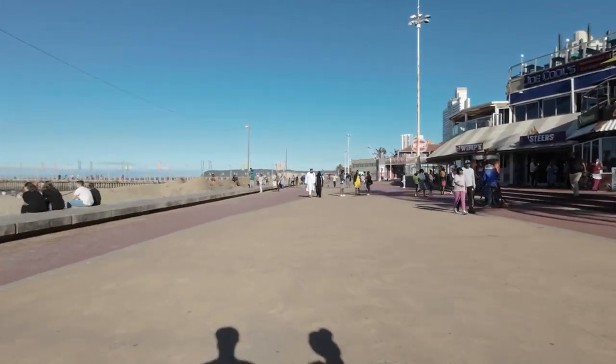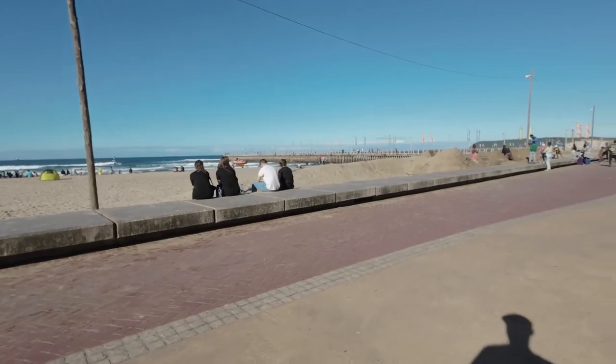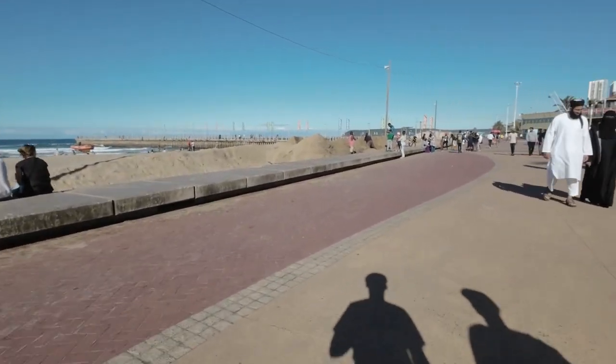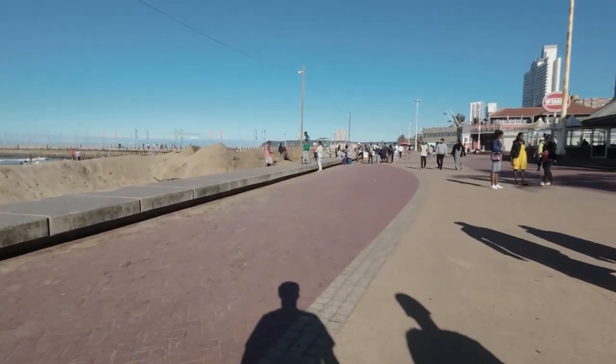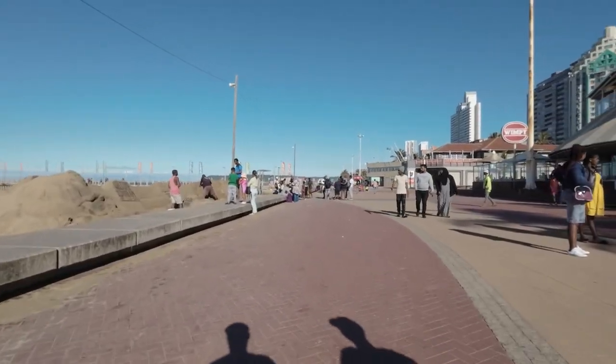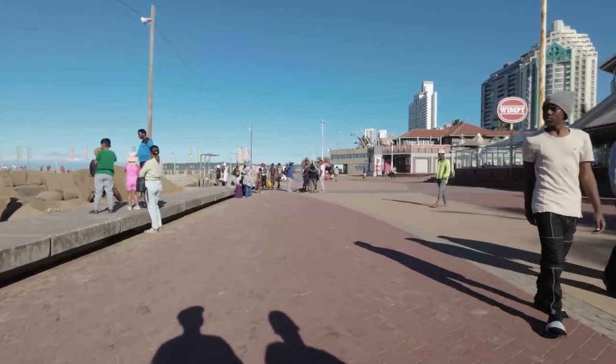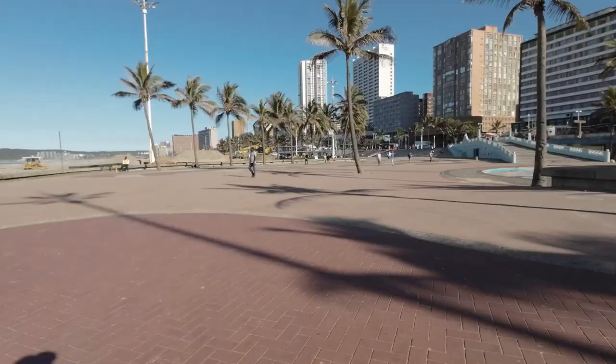There's a Steers over here. Now here is the activity — it's probably way more busy inside.